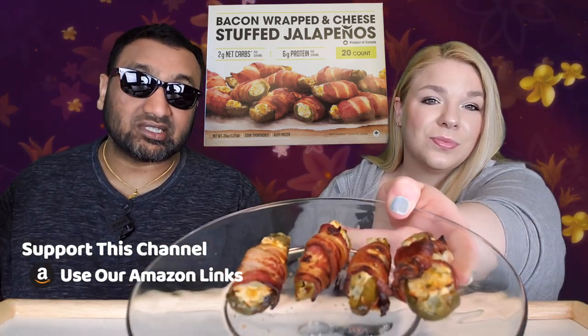We cooked these in the air fryer and that's what we got. We got this at Costco and I was really shocked when I saw this because I love bacon wrapped jalapeños, and the packaging on it just makes it look really good.